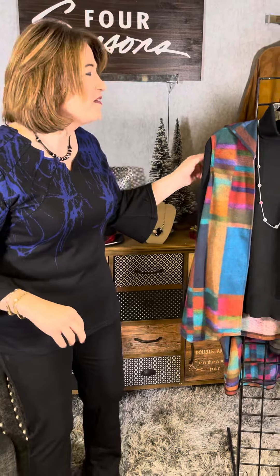We love Parsley and Sage. Let me show you some of the other new deliveries from this great vendor.